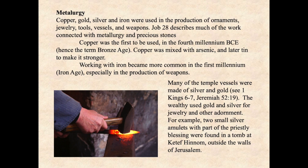Working with iron became more common in the first millennium, called the Iron Age, especially in the production of weapons. Many of the temple vessels were made of silver and gold — see, for example, Kings 6 through 7 and Jeremiah 52:19. The wealthy used gold and silver for jewelry and other adornment. For example, two small silver amulets with part of the priestly blessing were found in a tomb at Ketephenom outside the walls of Jerusalem.